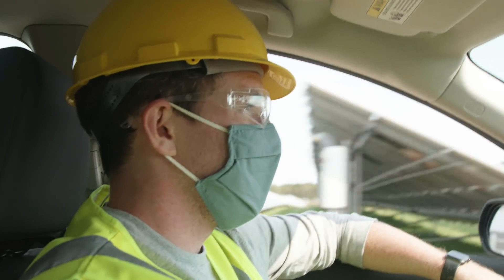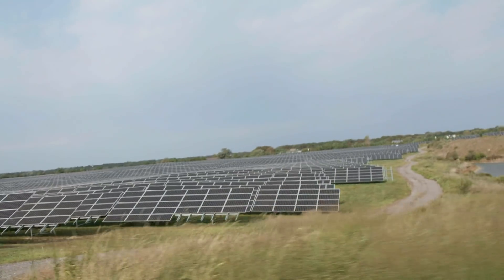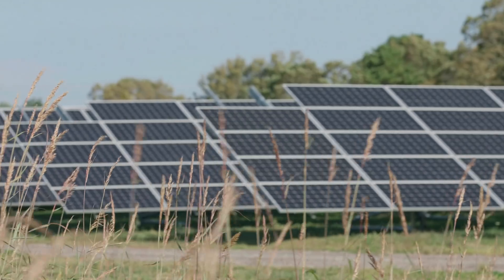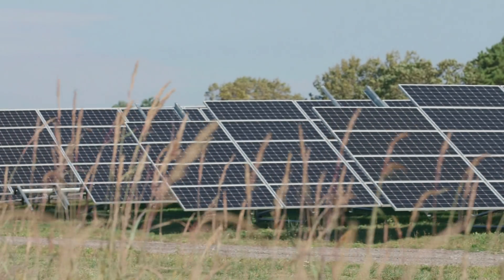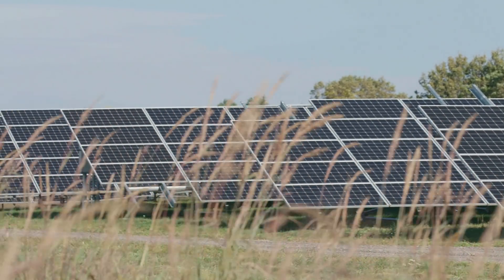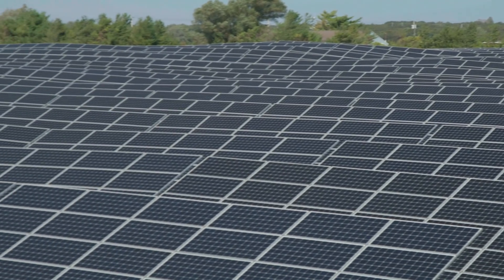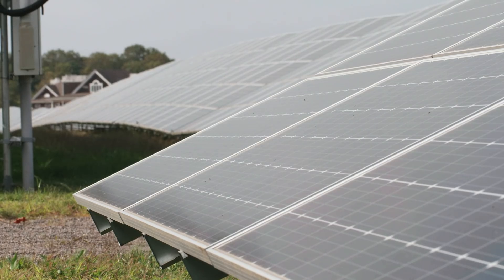Today we're heading out to an old golf course on Long Island. Since 2018, it's been the Shoreham Solar Farm, an array of almost 125,000 solar panels operated by utility company Duke Energy. Today, it supplies the grid with about 25 megawatts of electricity, which Duke says could power around 6,000 homes.